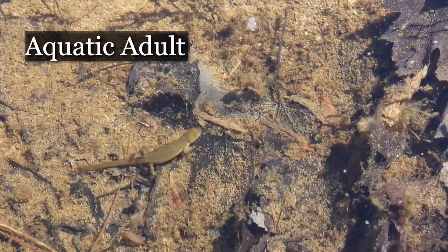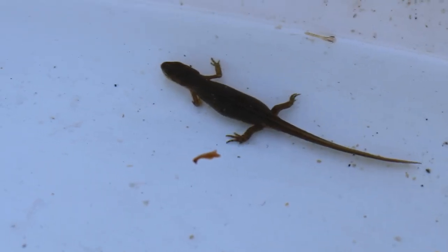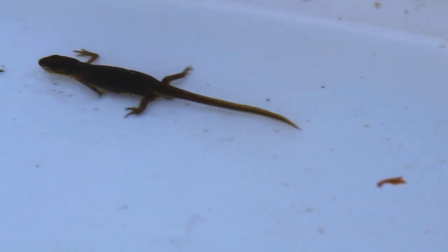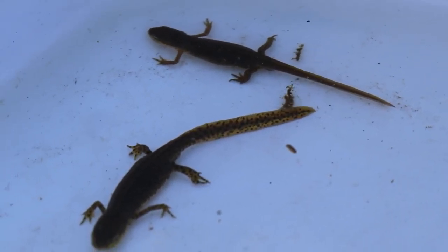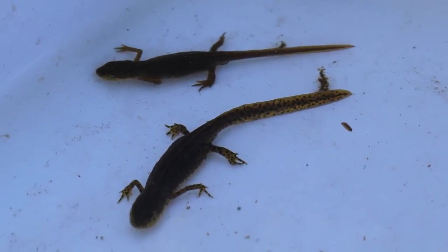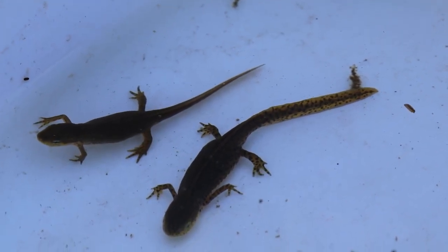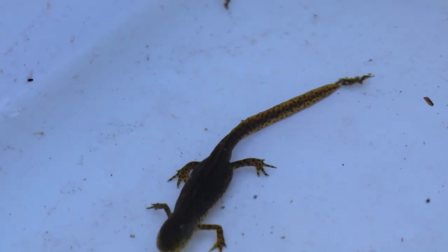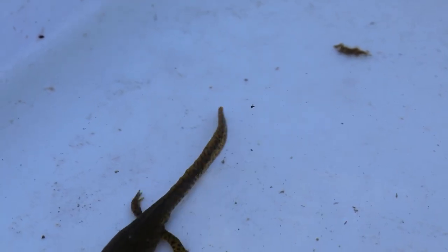The newt changes its color yet again and becomes a duller, olivey-green color. It still has its spots, but they aren't quite as vibrant as they were in the red eft stage. Another significant change is that its tail becomes more blade-like, sort of like a canoe paddle or the tail on a fish, which allows it to swim quickly through the water to catch prey such as insects, small mollusks, young amphibians, worms, and even frog eggs — or to get away from predators.